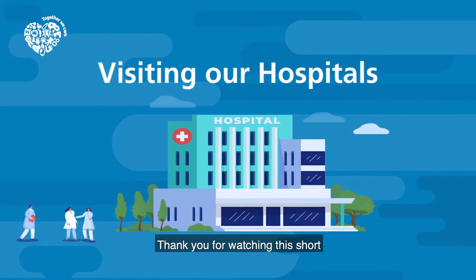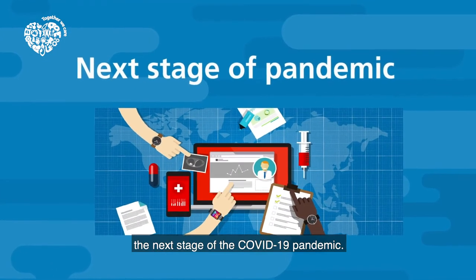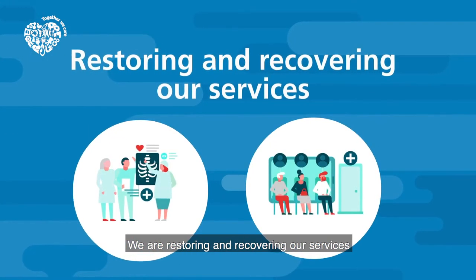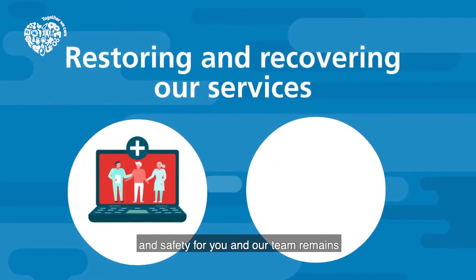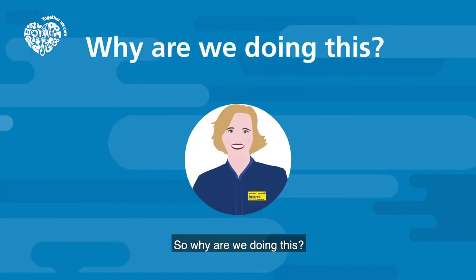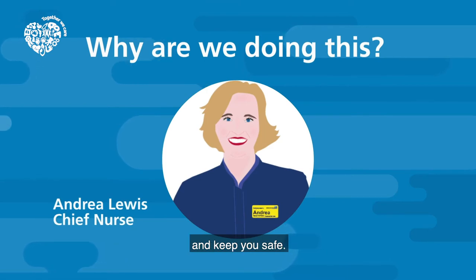Thank you for watching this short video about visiting our hospitals. As we move into the next stage of the COVID-19 pandemic, we are restoring and recovering our services, and safety for you and our team remains our absolute priority. We are doing this to reduce the risk of transmission and keep you safe.